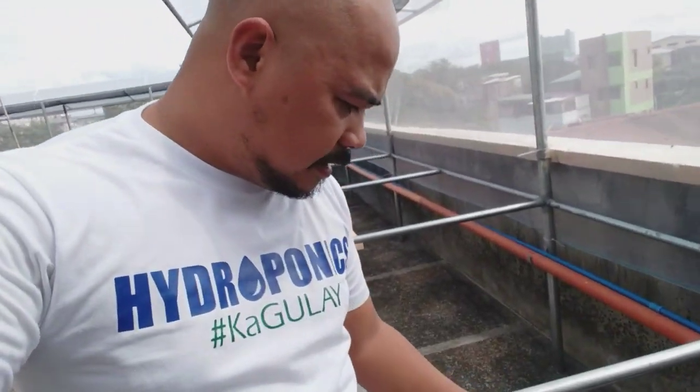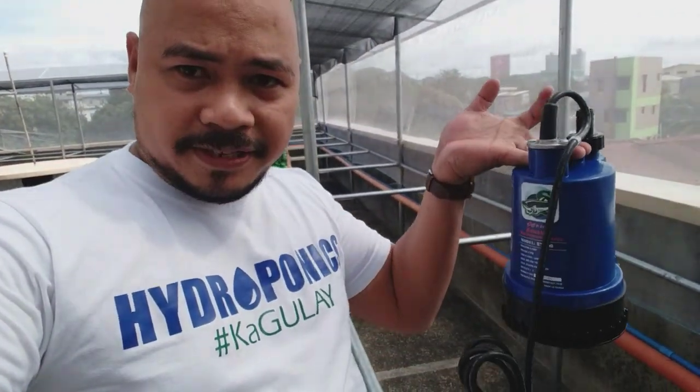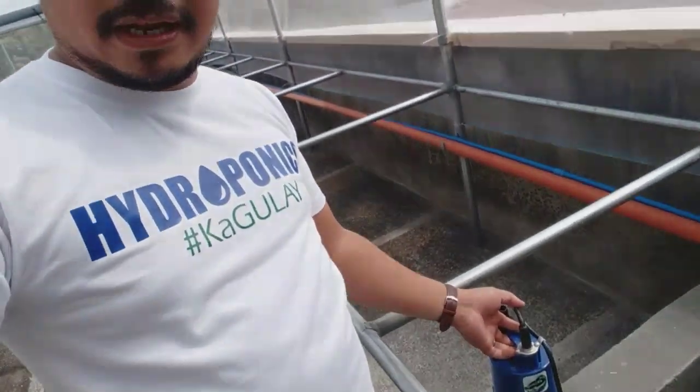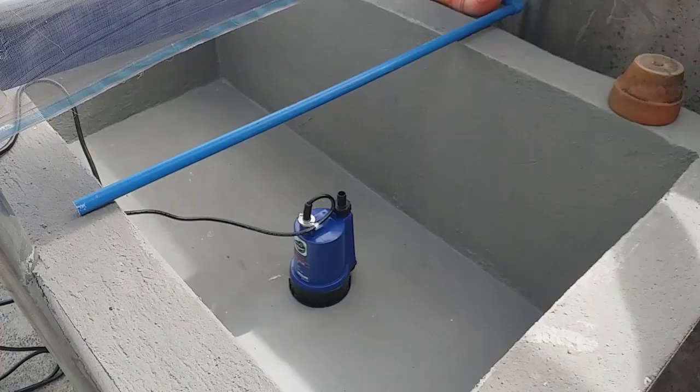It took 6 days. Today is Sunday and we're going to install the NFT pipes right here and we will do a water test. We will install the water pump, and I will show you today how to install it.